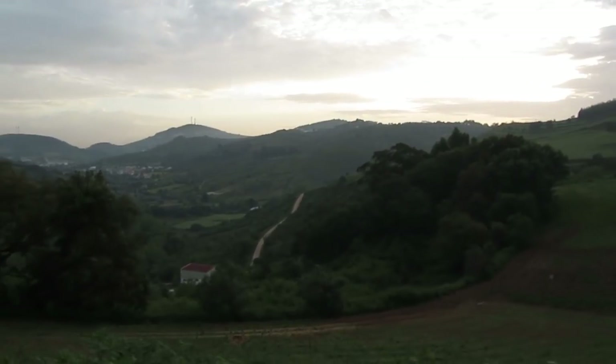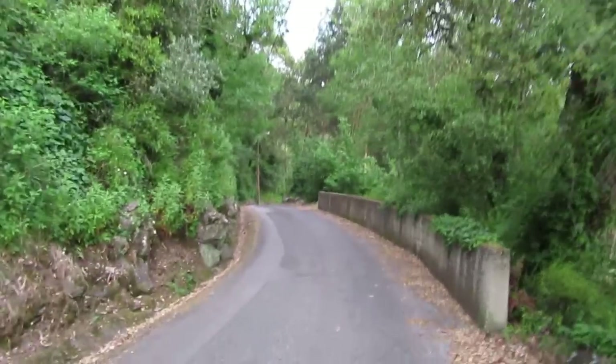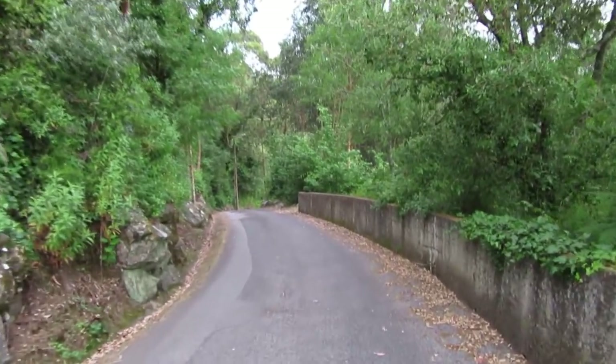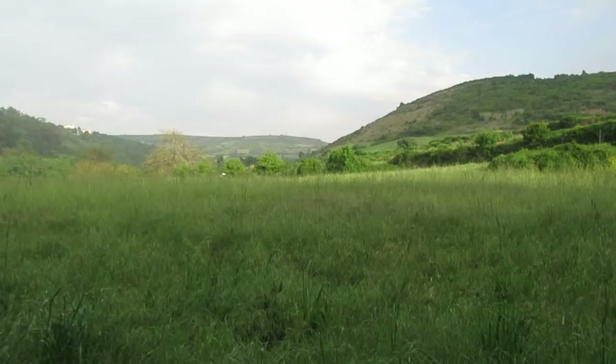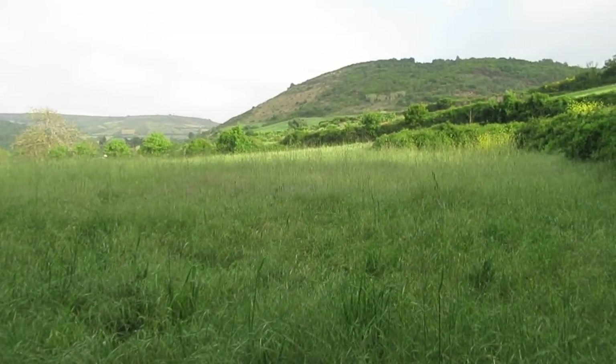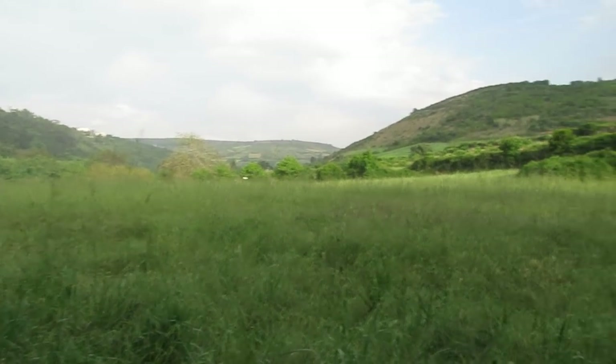Here we are, friends — this is the area that we are going to explore for fossils. Oh my god, this is very beautiful around here, very beautiful indeed.